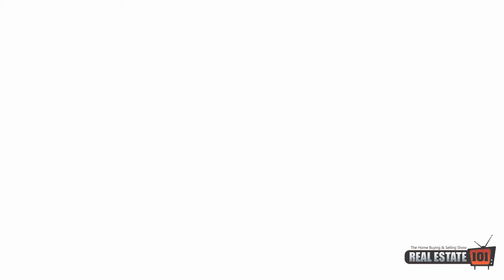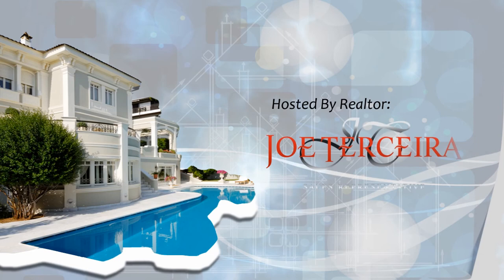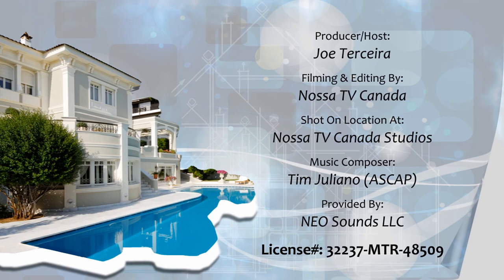So there you have it — now you know how to choose a good financial planner. If you're serious about taking care of your financial future, get in contact with Jeffrey Gregory of Desjardins Financial. Thanks for watching. I'm your host Joe Tresera and we'll see you next time. Bye.